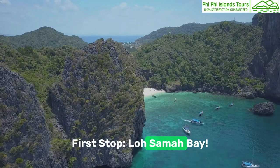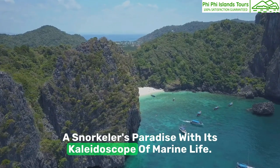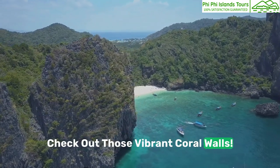First stop: Losama Bay, a snorkeler's paradise with its kaleidoscope of marine life. Check out those vibrant coral walls.